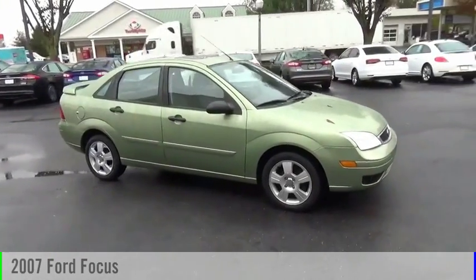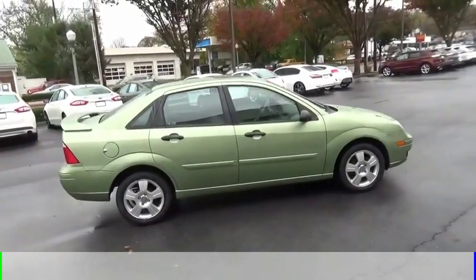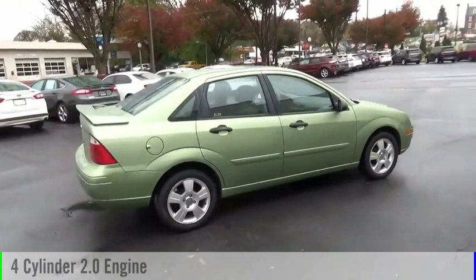Make a great choice today with the 2007 Focus. This vehicle is powered by a front-wheel drive, four-cylinder, 2.0-liter engine.